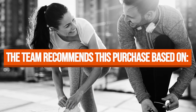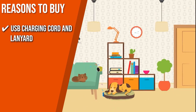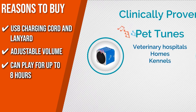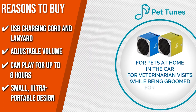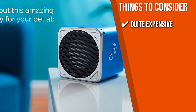TrustedShoppingGuide.com has awarded the Pet Acoustic PetTunes Calming Music Dog Speaker a 5-badge rating. The team recommends this purchase based on the following. USB Charging Cord and Lanyard: it includes a USB charging cord and a lanyard to hang the unit anywhere. Adjustable Volume: you can adjust the volume depending on the size of the room so that you can hear the soothing tunes. Can play for up to 8 hours: the music will play continuously and wirelessly for up to 8 hours on a full charge. Small ultra-portable design: its small ultra-portable design makes it easy to take on the go or place on your pal's bed. The thing you should know before you buy the product is it is quite expensive but works really well in relaxing your best bud.